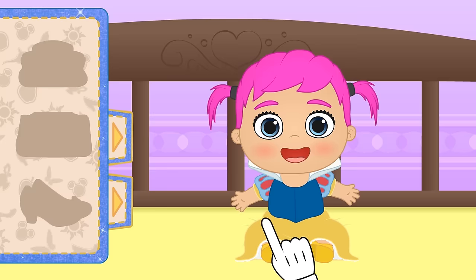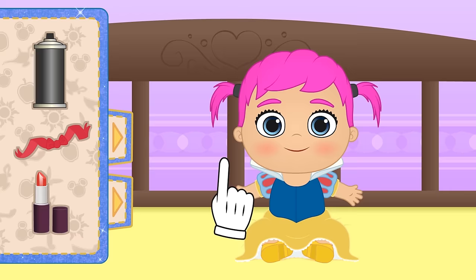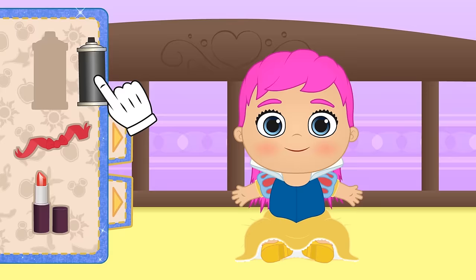Now you're only missing one thing in order to look just like Snow White! Do you know what it is? Your hair colour! We need to dye your hair! But first, let's take out your hair ties! And in order to dye your hair... you know the drill, Lily! You know what to do!